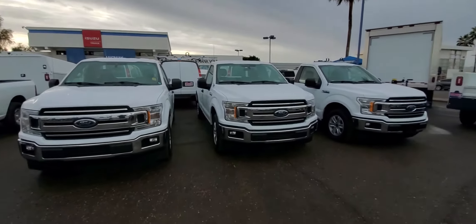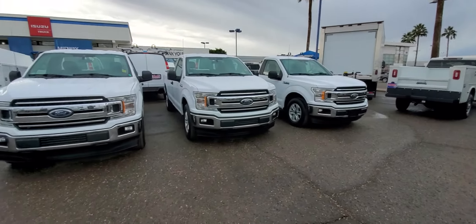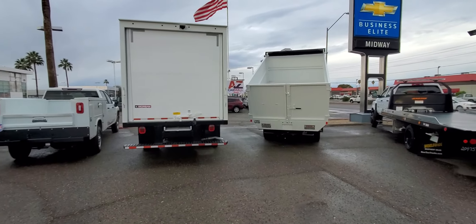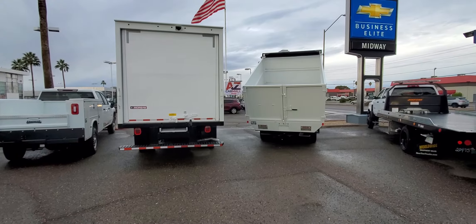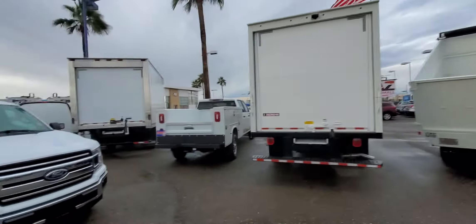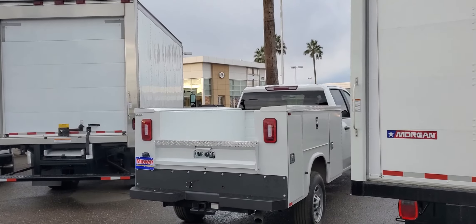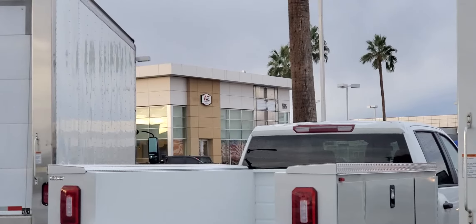We're over here at AC Car Mall, the new store that just opened out. There's our sign in between those two dump trucks — you can see that. We're right next door to Midway Nissan. There's our building, right over there. I'm going to zoom that in a little bit more.